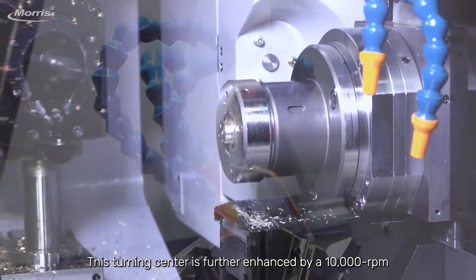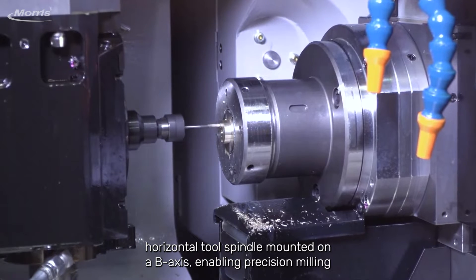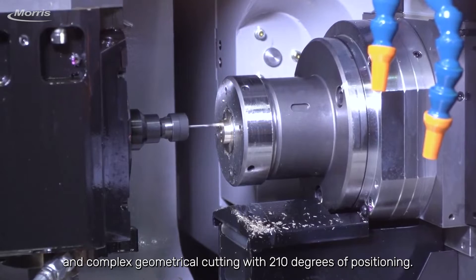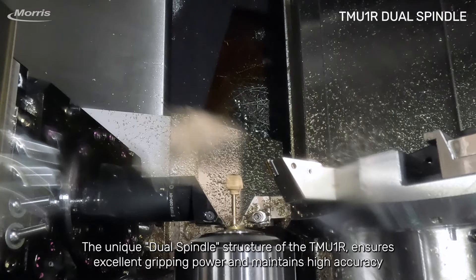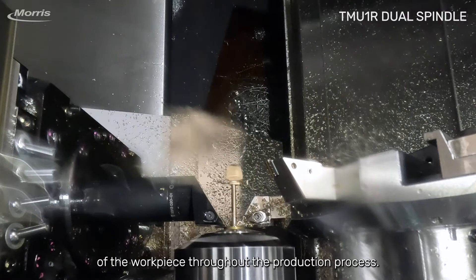This turning center is further enhanced by a 10,000 rpm horizontal tool spindle mounted on a B-axis, enabling precision milling and complex geometrical cutting with 210 degrees of positioning. The unique dual spindle structure of the TMU-1R ensures excellent gripping power and maintains high accuracy of the workpiece throughout the production process.